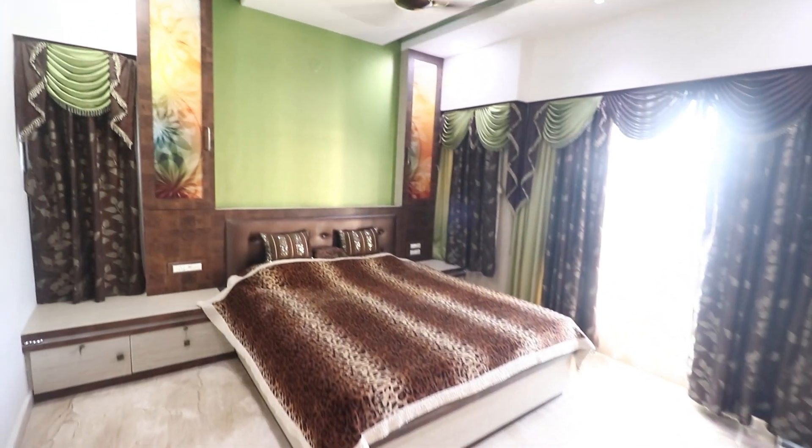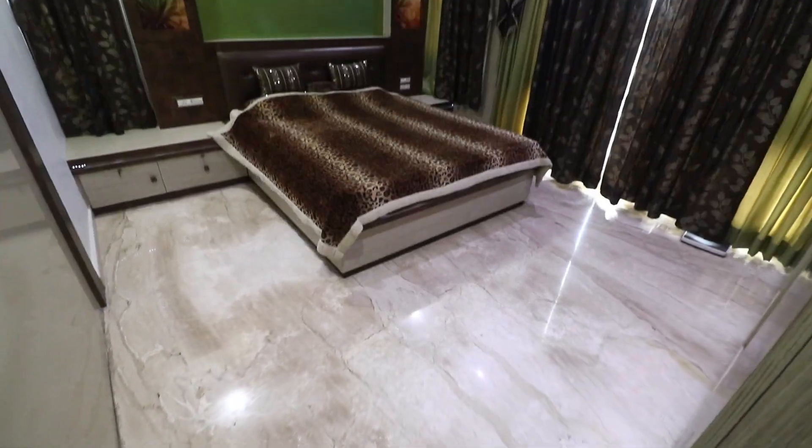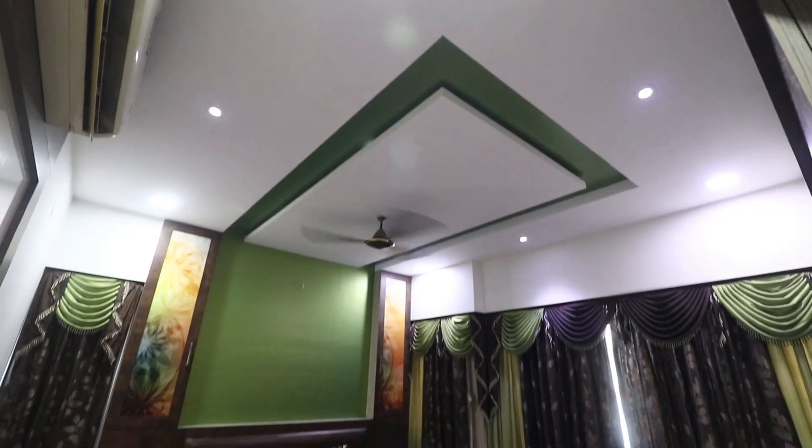Let me show you the master bedroom — or you can say a king-size bedroom of this flat — with cool leopard skin texture on the bed sheets and blankets, obviously with the cupboards and more.